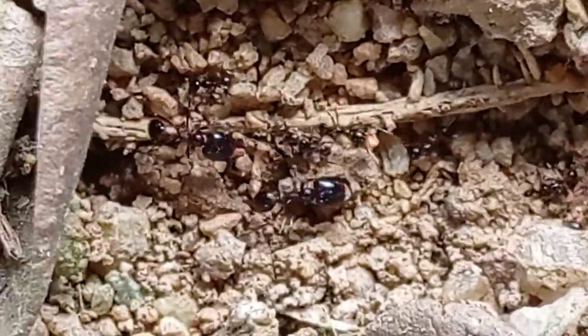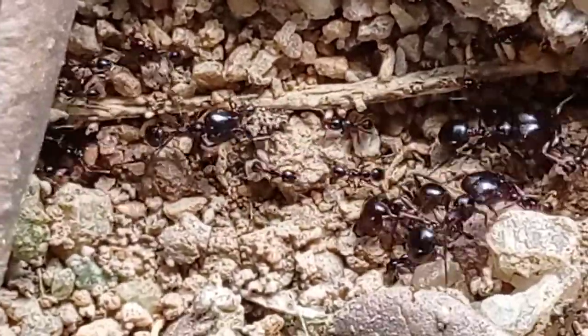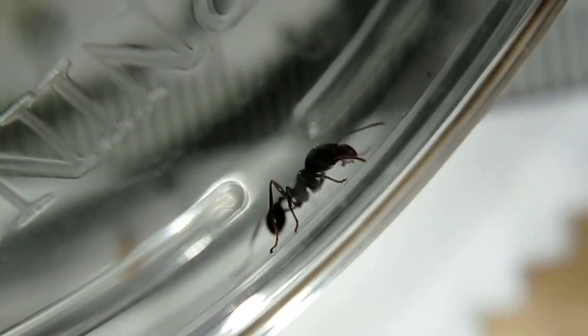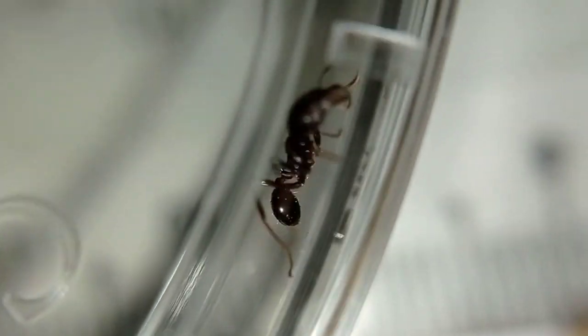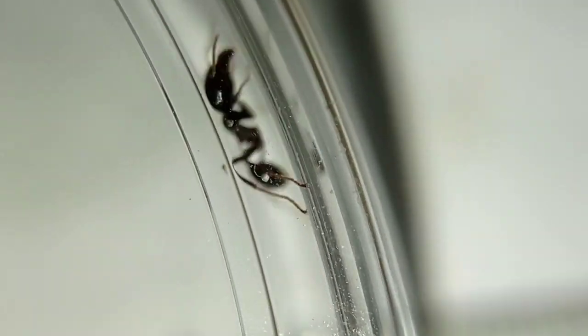You can see all of the workers carrying the eggs and doing stuff like that. Their nuptial flights, which is when the queens are mating with the drones, usually occur in Singapore from March to June. Here you can see one worker ant that looks a lot like a major.